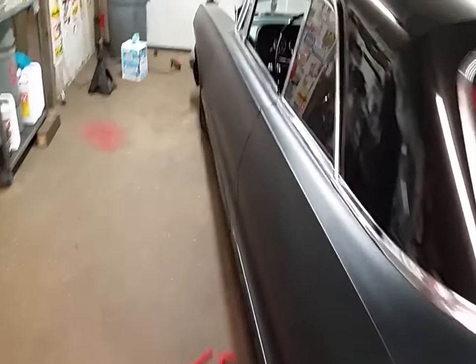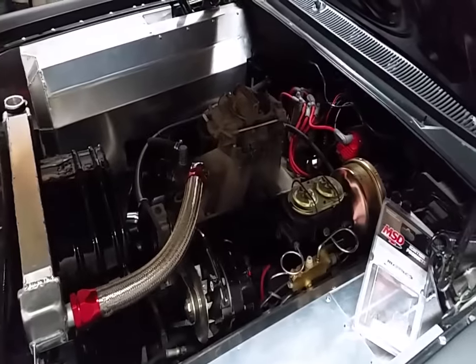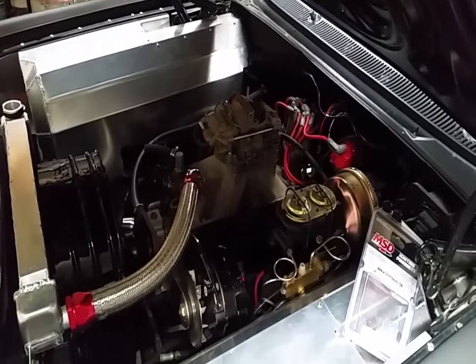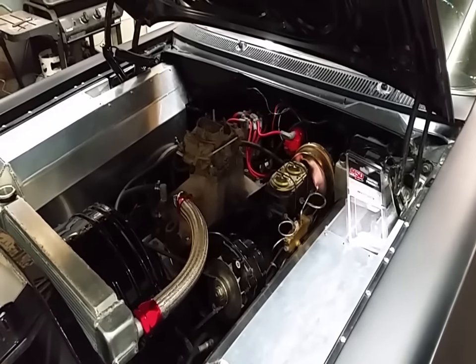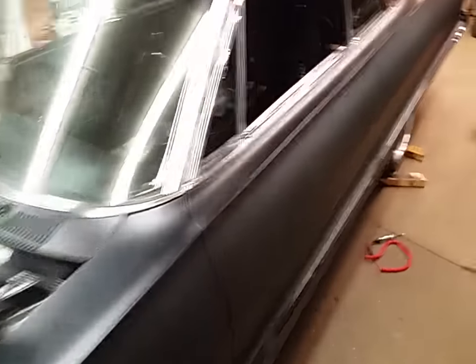Engine-wise, I don't know. Supposedly the engine builder wants to fire it up — I guess the engine hasn't even been fired yet. That's not my problem. Judging by a few things on there, I don't really want to start it, so I'm happy he wants to start it — then it won't be my problem.